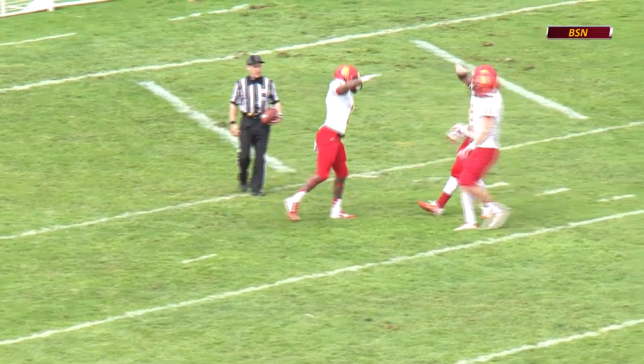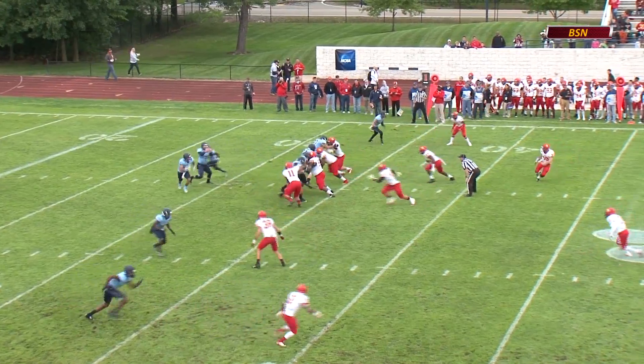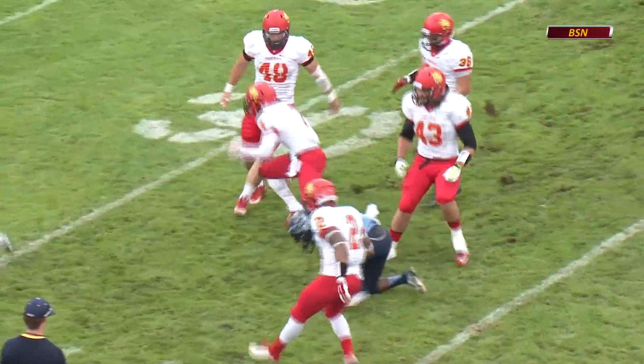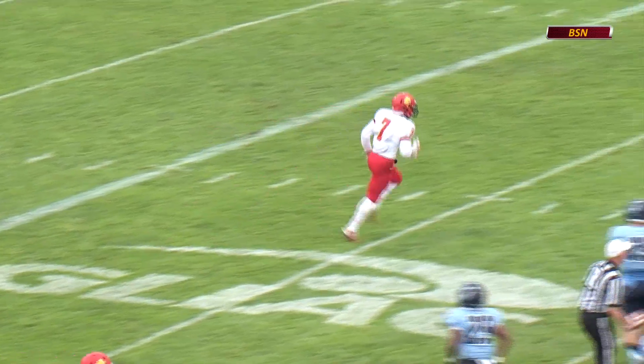Unbelievable catch right there on the sideline. Northwood with two receivers to the near side, man in motion, and a high snap going to be taken. Option pitch near side. Bulldogs trying to make this stop. And a stop made out of the secondary by DeMont and Madden.